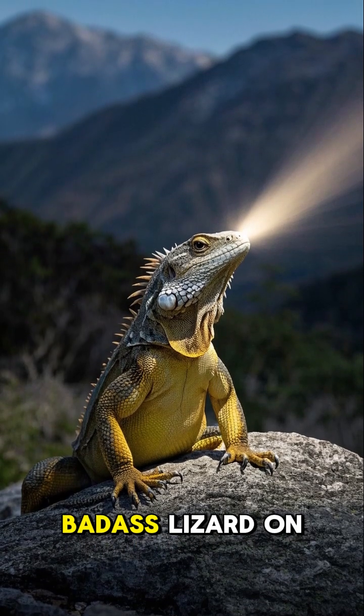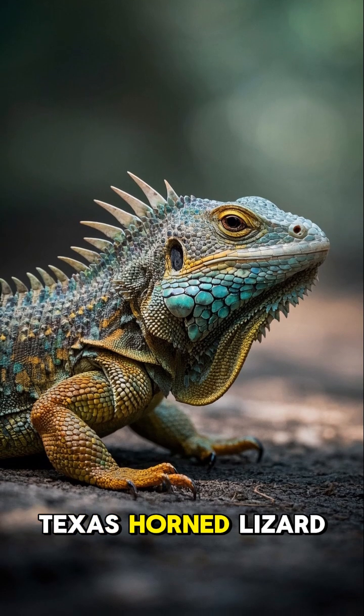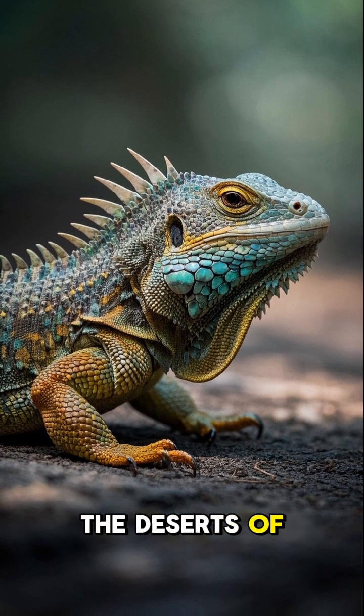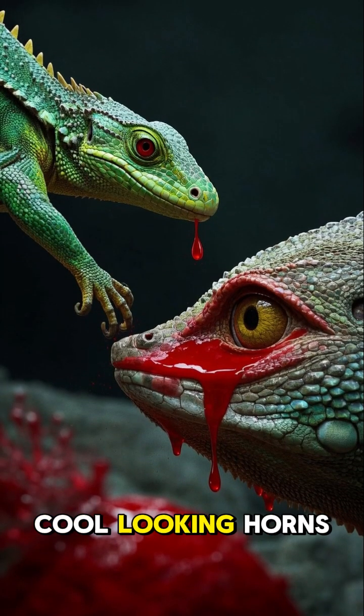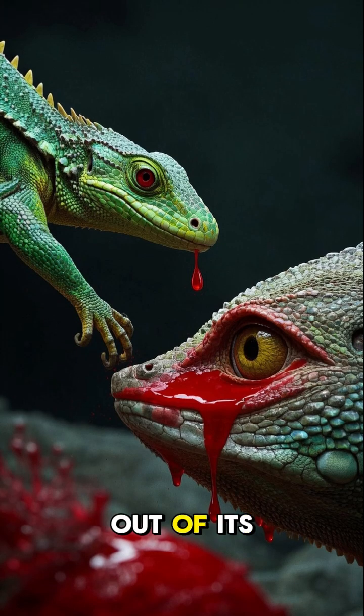Did we just discover the most badass lizard on planet Earth? This is the Texas Horned Lizard, a small reptile that can be found in the deserts of South Texas and Mexico. It's known for its cool-looking horns and its even cooler ability to shoot blood out of its eyes.